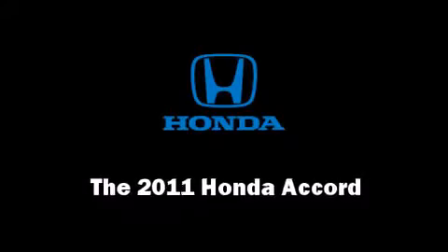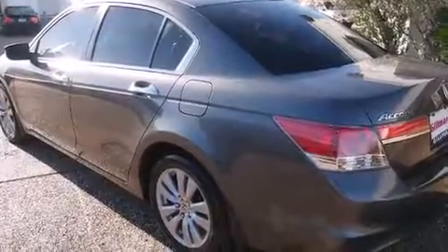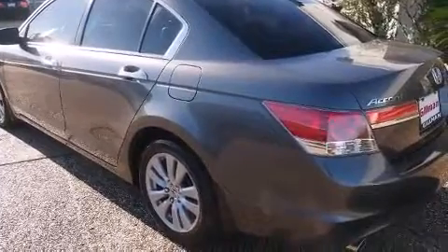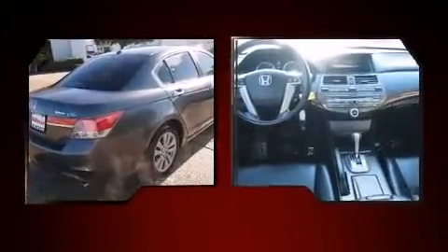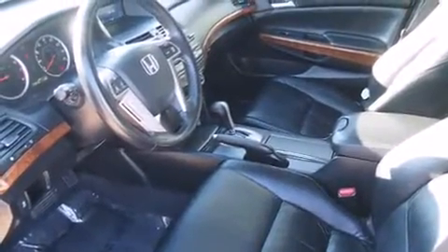Here's a great deal on a 2011 Honda Accord. This four-door, five-passenger sedan still has less than 80,000 miles. It features a front-wheel drive platform, an automatic transmission, and the 3.5 liter six-cylinder engine.